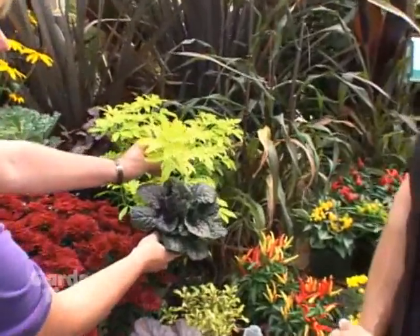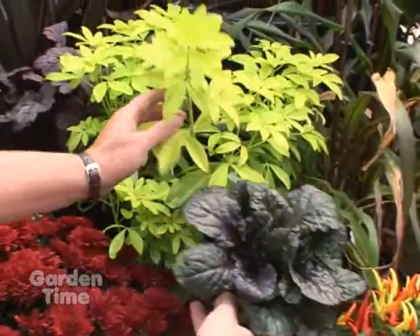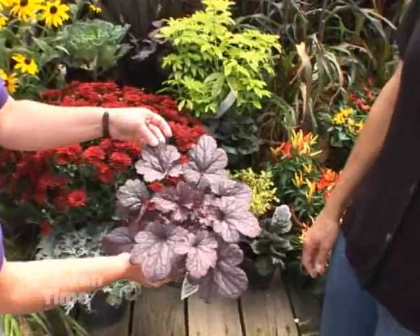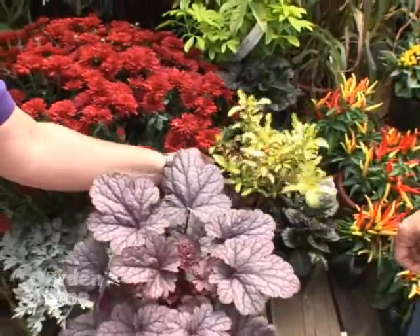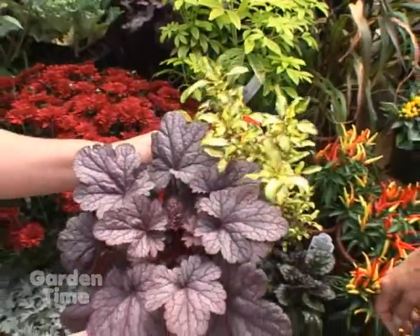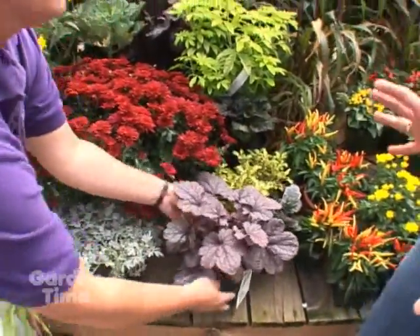If you combine the choicya with some of these dark ajugas, you get nice texture as well as color. Texture is so important in the fall garden. This purple-leafed heuchera is absolutely beautiful — the texture on it is amazing — and next to this mirror plant with its different colors and different textures, these will really show up in the fall when there's not a lot of bloom around.